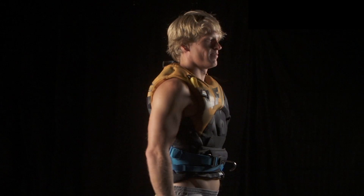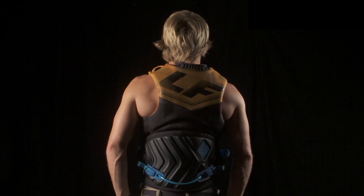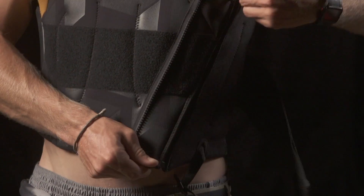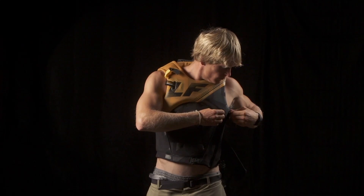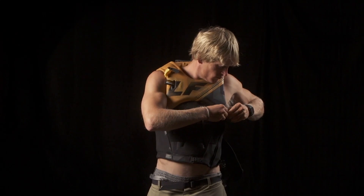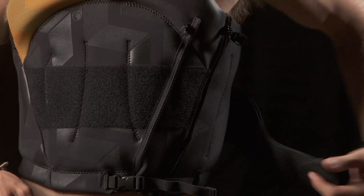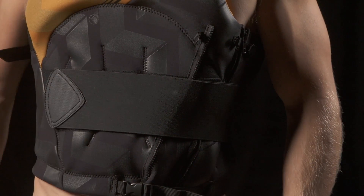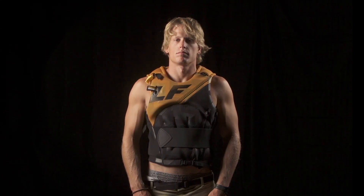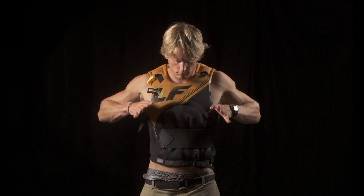The Liquid Force Profile Impact Vest offers superior comfort and safety. It utilizes a dual zip closure for maximum size spread and adjustability for all body shapes and sizes. A velcro compression belt assists in keeping the vest tight and in place. The Profile features LF's PVX high buoyancy flotation, positioned for comfort and confidence building in offshore situations.